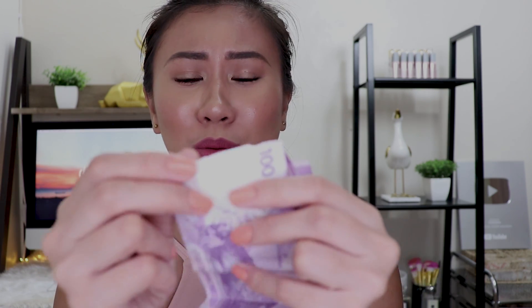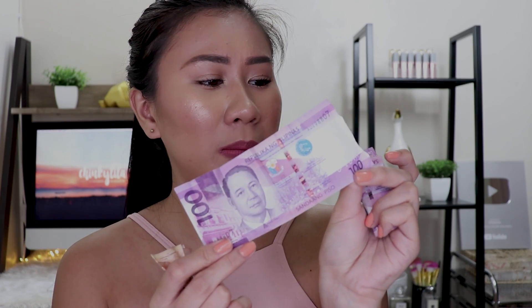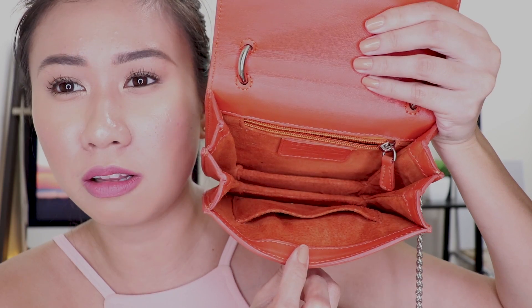May mga bills din ako. May nagsukle sa akin ng sobrang sira na pera — nakakainis. Lalagay ko na lang siya doon sa alkansya ko. Yung mga papel nasa taas, yung mga coins nasa baba — hiniwalay ko sila. Tingnan nyo yung loob ng bag — sobrang liit lang talaga guys. Gustong-gusto ko yung bag ko from Teddy Blake. Thank you so much Teddy Blake. Parang may promo ata sila ngayon guys, ilalagay ko na lang yung details sa description box kung gusto nyo bumili.